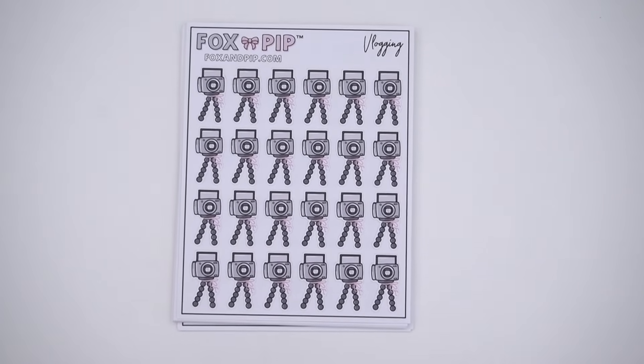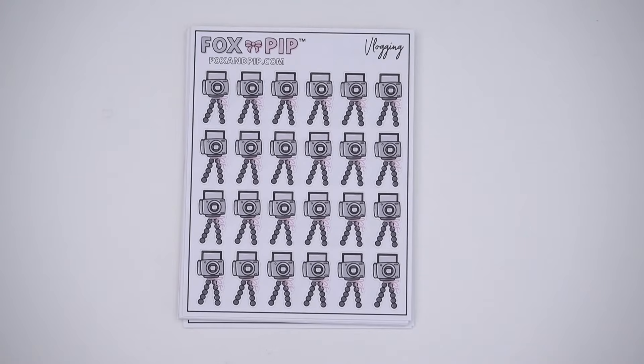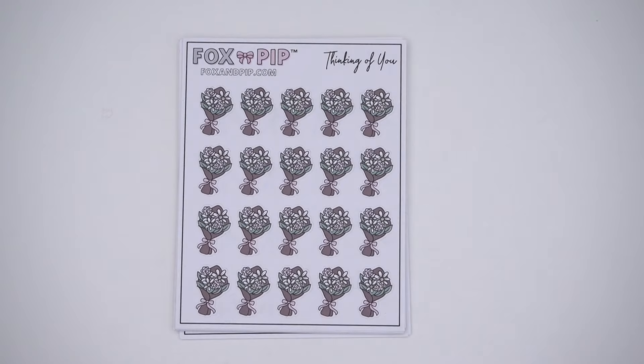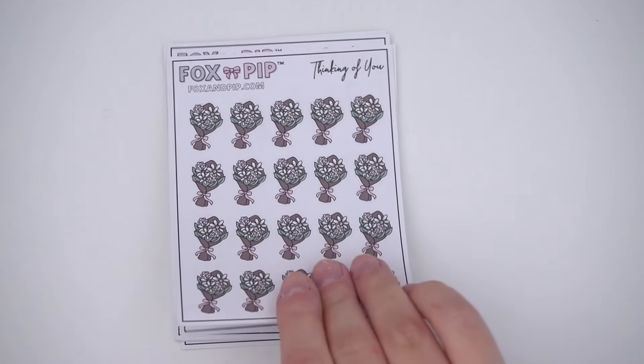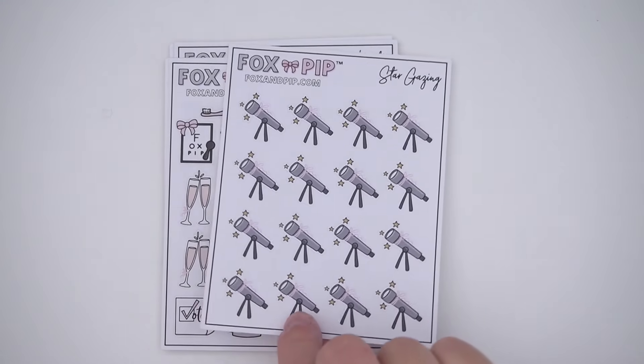I picked up some new releases. The first one is vlogging — I don't vlog but I thought this would be cute for taking family pictures or if I ever do a day in the life. I do want to get more into different kinds of videos. Then I got the thinking of you ones, mostly for whenever I send or receive flowers — I don't have many flower stickers so it's nice to have a variety. Then there's the stargazing one — I don't normally do this but if I ever do, I don't have a sticker for it.